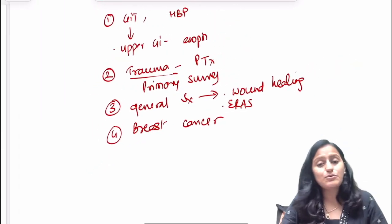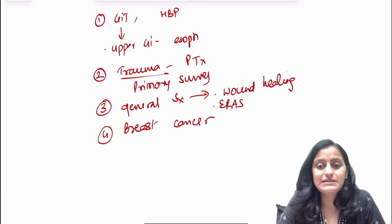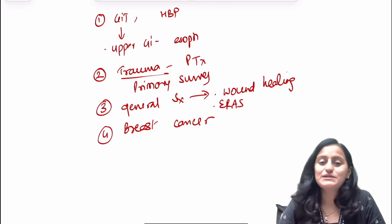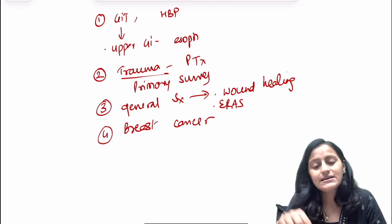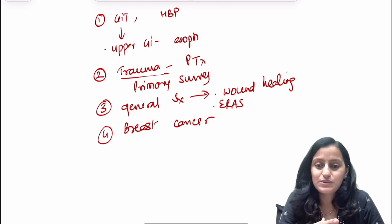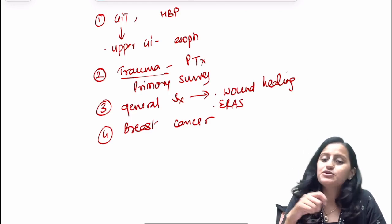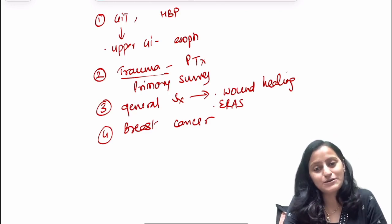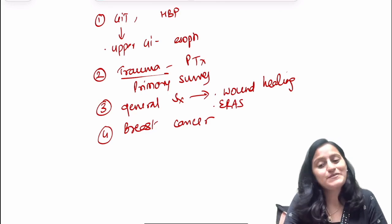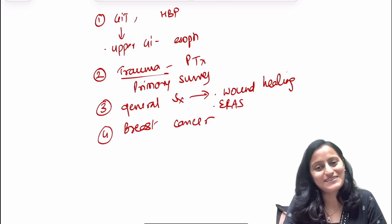You can download this PDF from the MedSynaps app by Dr. Nikita for free, along with other PYQ PDFs. For any queries related to your preparation, please let me know in the comments. I'll also share the link to download this PDF and access other PYQ PDFs in the video description and pin it in the comments. Thank you so much — if you liked this video, do share it with your friends and subscribe to our channel.